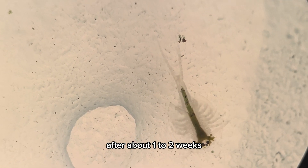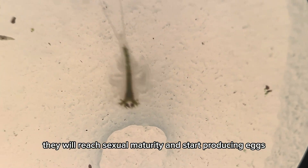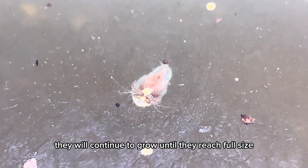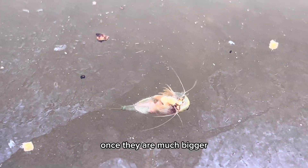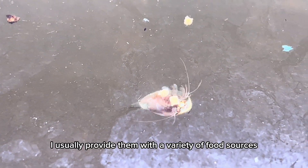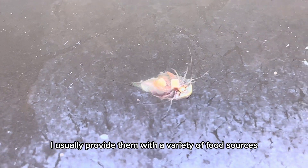After about one to two weeks, they will reach sexual maturity and start producing eggs. They will continue to grow until they reach full size. Once they are much bigger, I usually provide them with a variety of food sources, including fish pellets, vegetables, and sometimes insects.